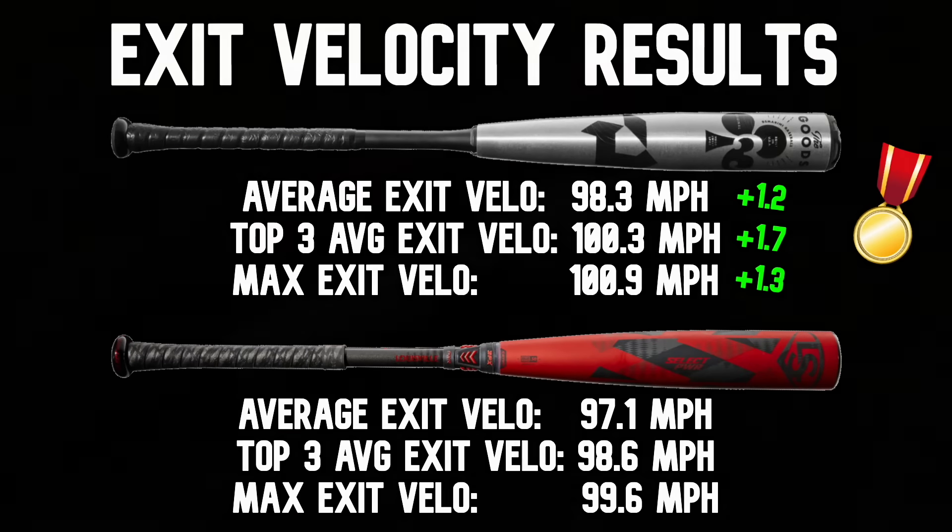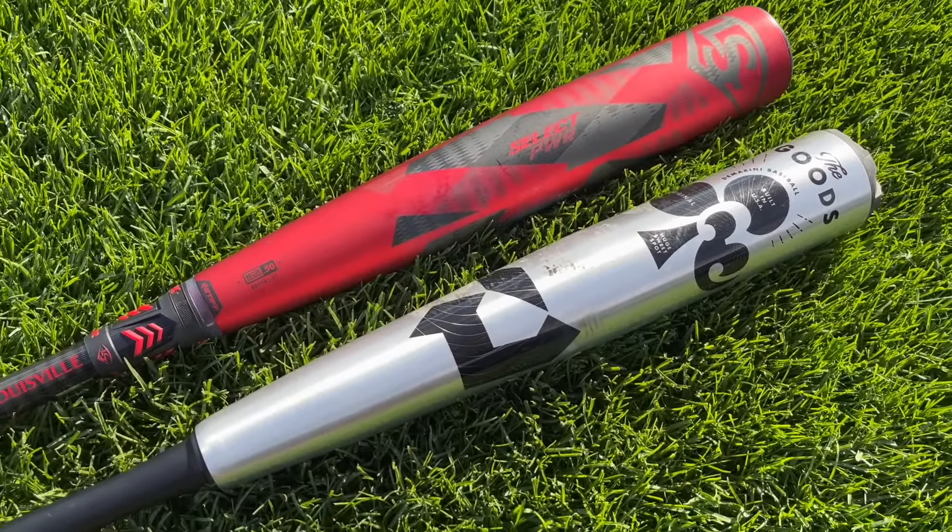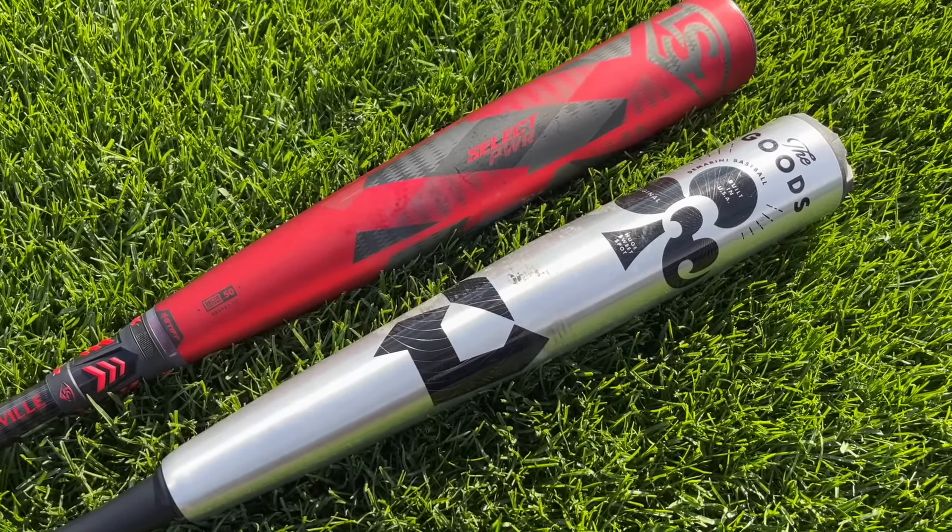The Goods completes the sweep over the Select Power. I honestly thought the Select Power maybe had a chance at upsetting it, but The Goods does what it does — it's just an absolute tank. There's a reason so many guys use it. It's definitely a little unloaded, so if you're a tiny contact guy, maybe The Goods isn't for you, but it's not as heavy as people say, and it has a bigger, hotter barrel. The Select Power is still awesome — I think it's the best bat by Louisville Slugger right now. The sweet spot is close, the exit velo is close, and it's a little lighter — so maybe if you're trying to eventually transition to The Goods, the Select Power is a good stepping stone. The Goods moves on to the championship. We're down to three bats — the Hype and the Voodoo One is next. We appreciate you hanging out. Drop a like, subscribe, and check out our merch at baseballbatbros.com. Peace out.